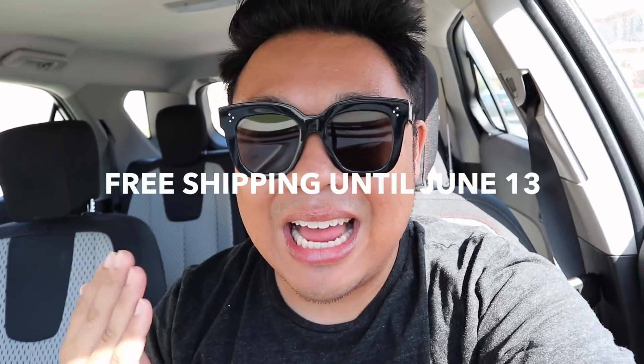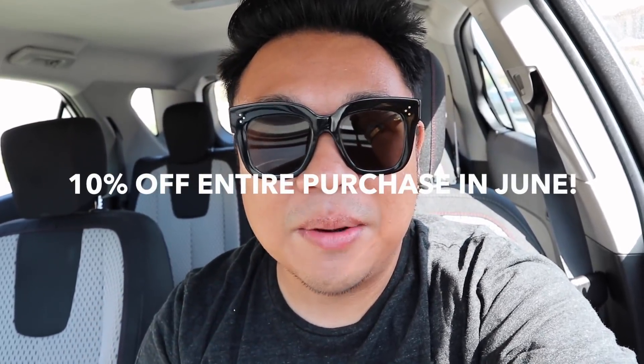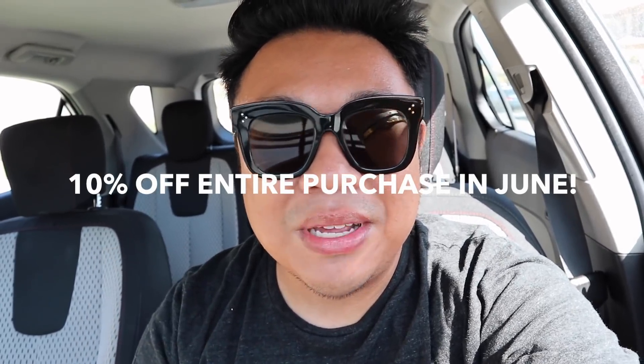Also, if you guys have not checked out the shop yet, go to itshadrian.com. There's free shipping until June 13th and I'm listing new things every single day. And if you message me — send me a DM or comment on an item — let me know that you saw this in the video and you will get 10% off your entire purchase in the shop.